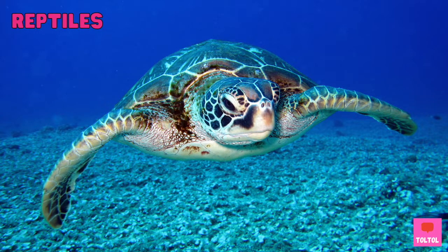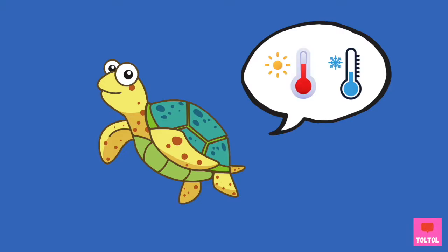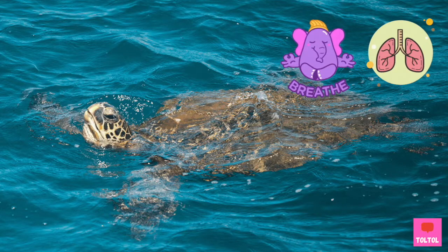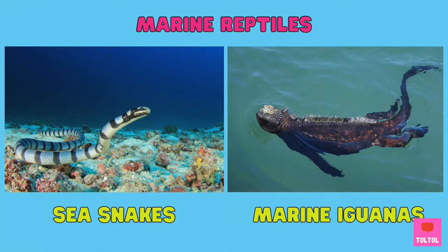Sea turtles are marine reptiles! What are marine reptiles like? First, they are cold-blooded — sea turtles' body temperature changes to match how hot or cold the environment is. Second, they need to breathe with their lungs, so even though they can stay in the water for a long time, they need to come up to breathe. Third, they lay eggs on land. Here are some other marine reptiles: sea snakes and marine iguanas!